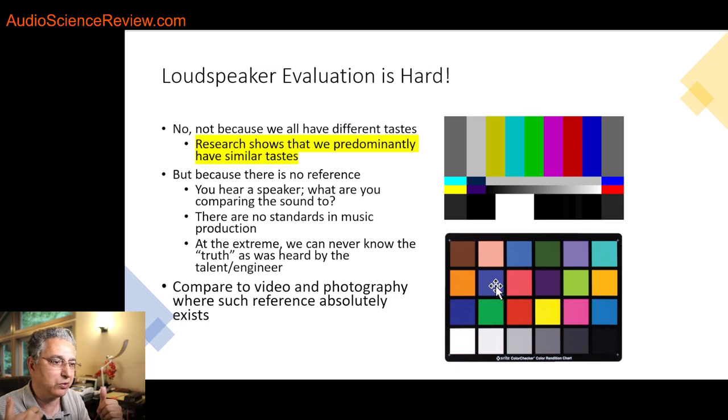We don't have the fights in video that we have in audio because a display is either accurate or it's not — you can stop it, still-frame it, and make measurements. There are disagreements in the display world too, but nowhere near what we have in audio, because in video we have that reference. In audio, in music, even sound for video — we don't have it. We have it for the video portion but not for the sound portion.